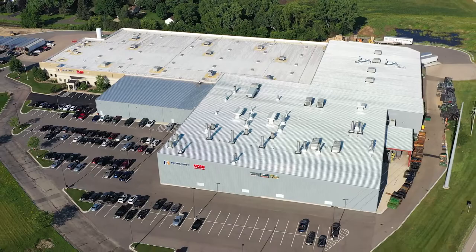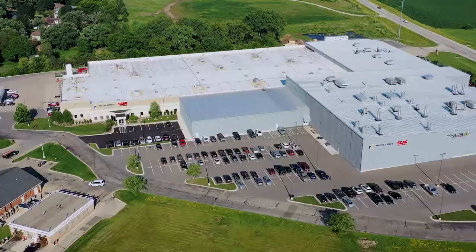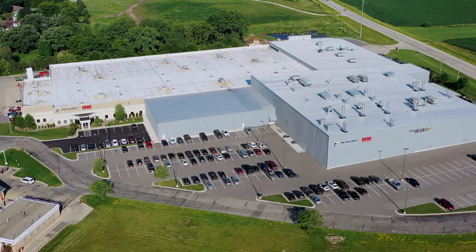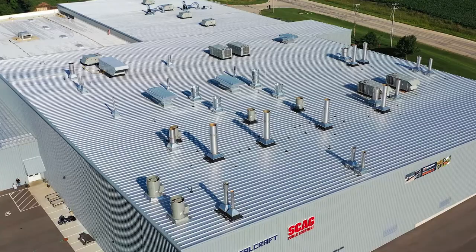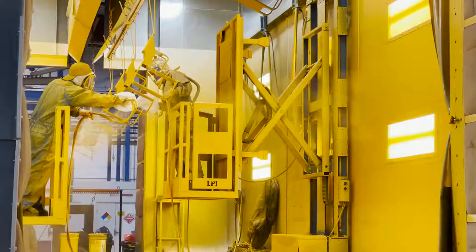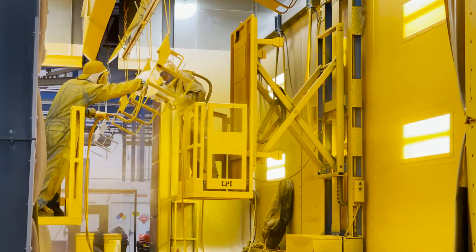Companies worldwide trust Metalcraft of Mayville's state-of-the-art fabrication and manufacturing capabilities, partnership approach, and commitment to excellence. Metalcraft is proud to build on its commitment to excellence by introducing its state-of-the-art world-class paint line system.